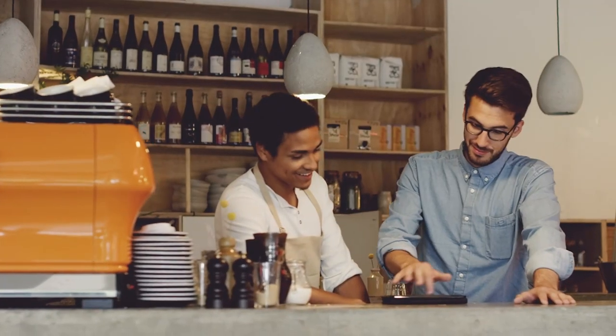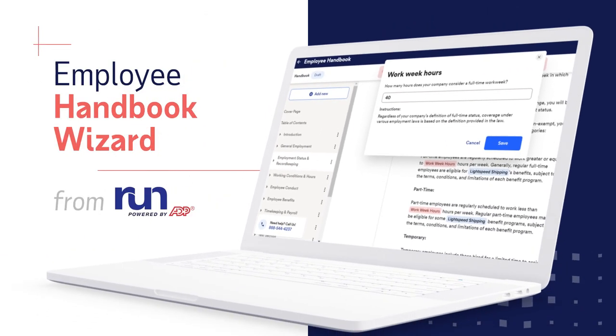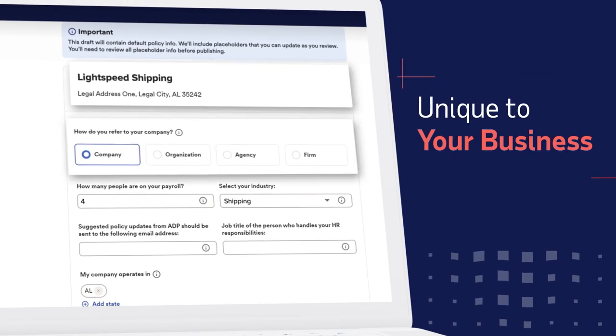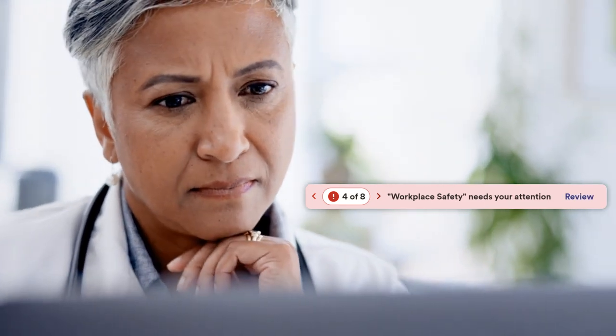With ADP, you don't need to be an HR expert to create an effective handbook. The Employee Handbook Wizard from RUN, powered by ADP, helps you quickly create a professional handbook, customized to your business, number of employees, and location. The wizard prompts you with suggested language, and if you forget something along the way, it'll let you know.